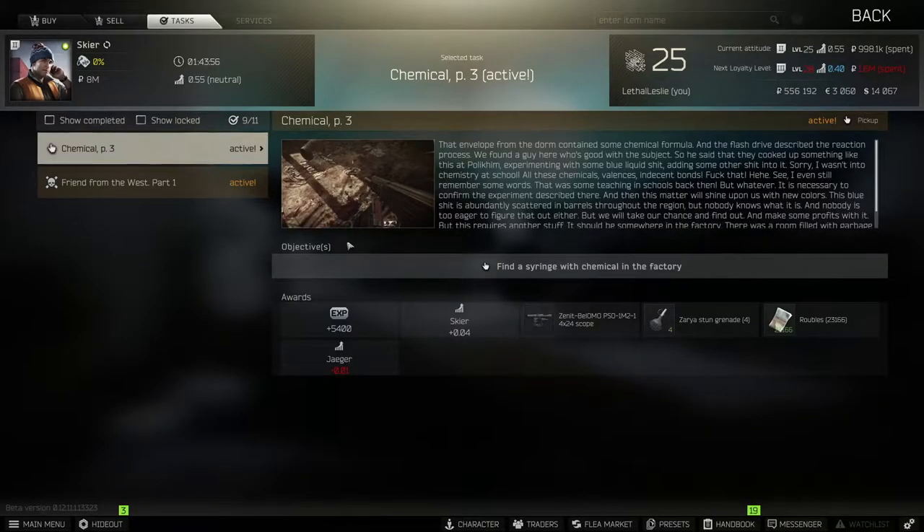Hey guys, welcome to the video. Today we're doing the Skier task Chemical Part 3. What we need to do is find a syringe with chemical in the factory. It's just a little syringe we need to pick up, extract, and hand in to the Skier. Let's jump into factory and get this one done.